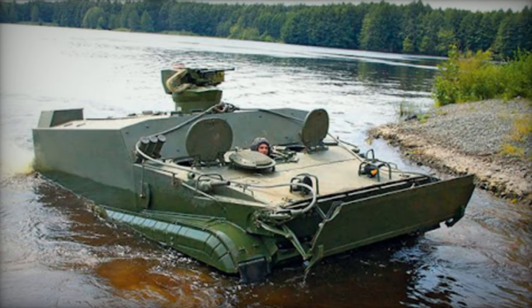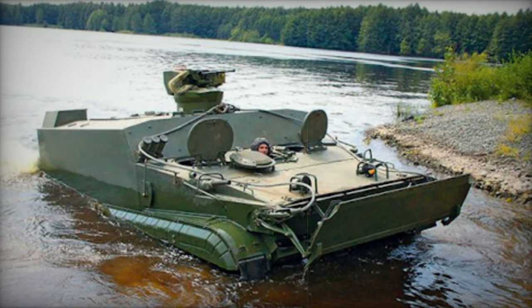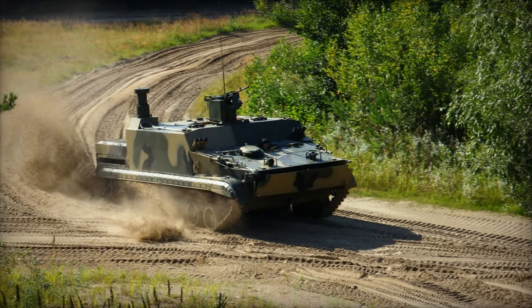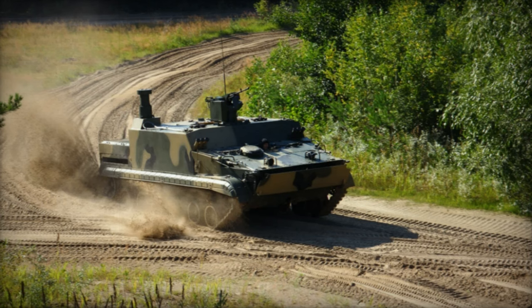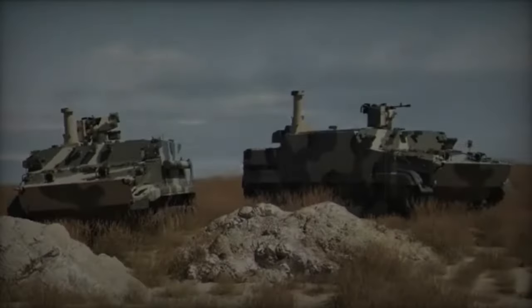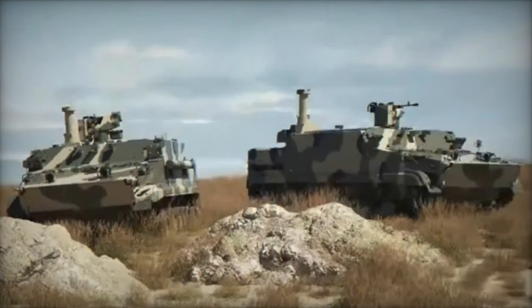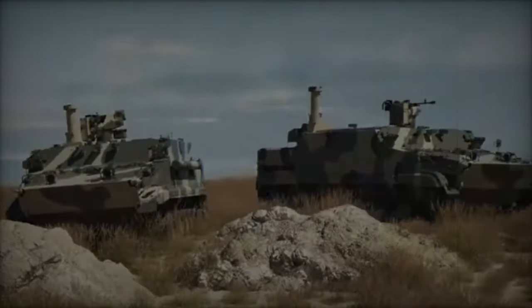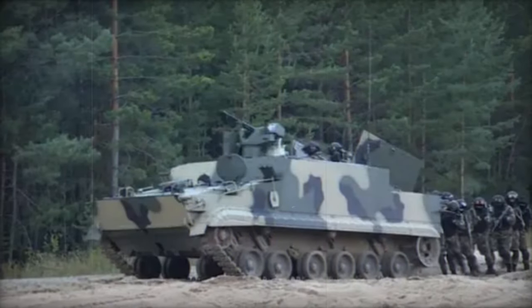In terms of defensive capabilities, the BT-3F boasts significant advantages over its BTR-80 counterparts, featuring enhanced protection, double the troop carrying capacity, and superior off-road maneuverability thanks to its track design. Constructed from welded aluminum alloy armor, its all-round defense can withstand 14.5mm armor-piercing rounds, with the front arc potentially reinforced to withstand 30mm armor-piercing hits.